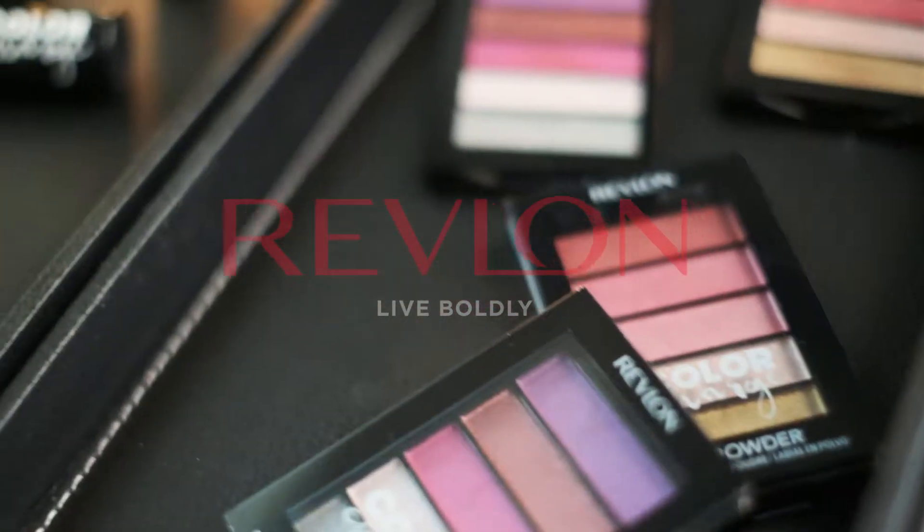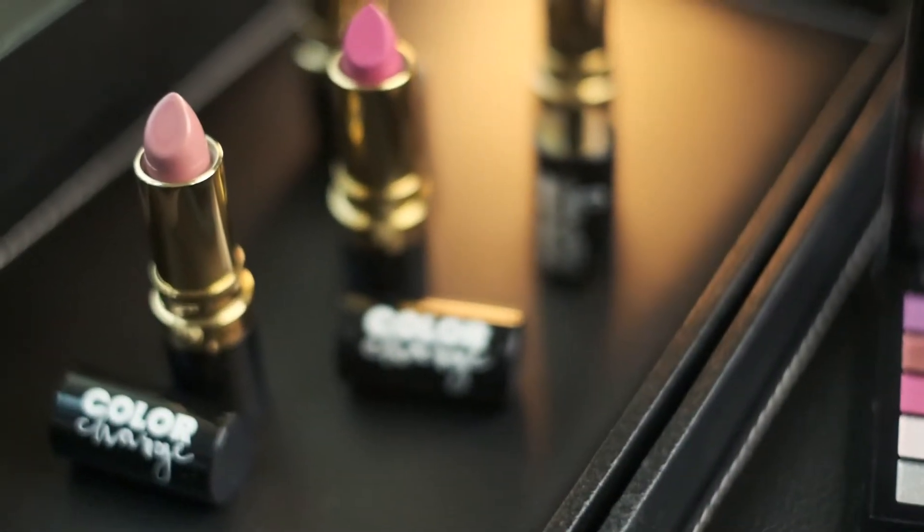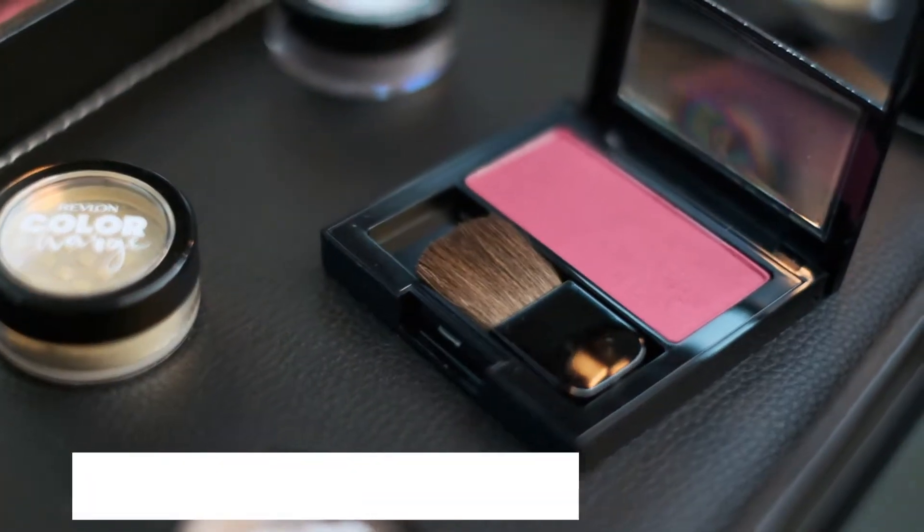I'm here today with Revlon for their new Colour Chart series, to find out their exciting colours and let's play with the colours.